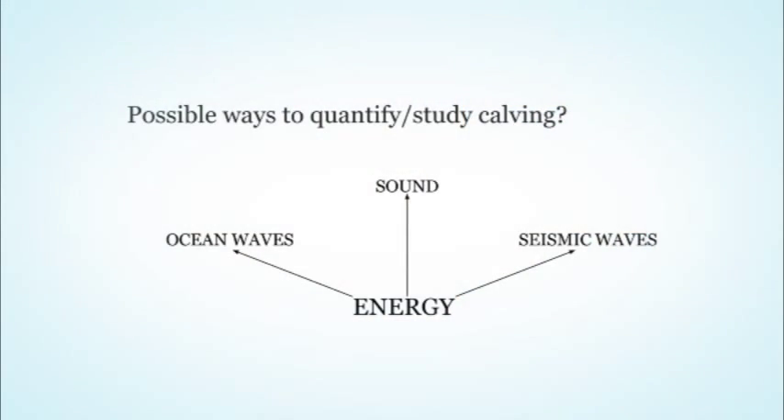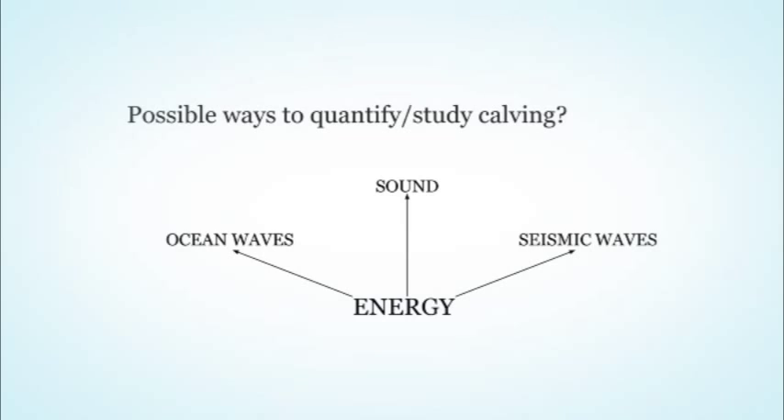The utility of studying waves produced by calving events is that we can record them from safe distances and use them to say something about changes in calving, the processes driving calving, or to quantify how big an iceberg was that broke off. If you can build a relationship between the size or shape of an ocean wave and the iceberg that produced it, you can say something about that calving event. Here I'll play a sound clip recorded at Jakobshavn.